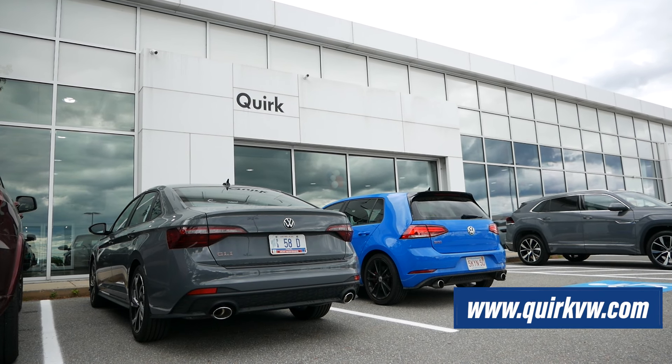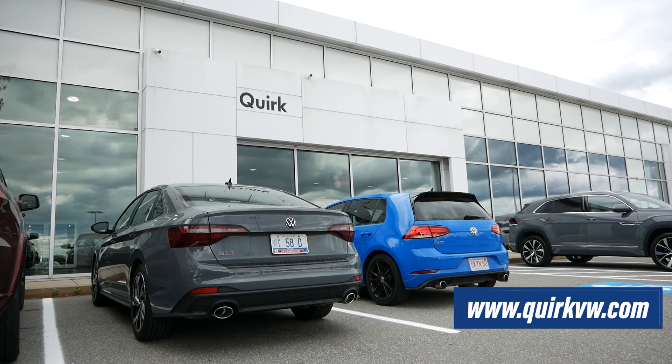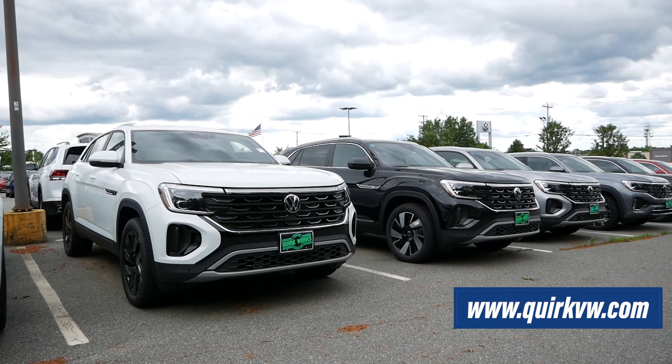Before we get into this video, I want to give a huge shoutout and thank you to Quirk Volkswagen in Manchester, New Hampshire for letting me come up here to check out the GLI. Their link will be in the description below so you can check out their extensive Volkswagen inventory.